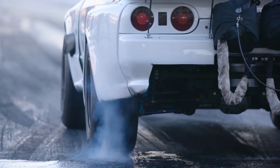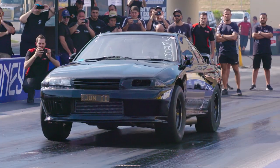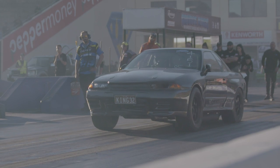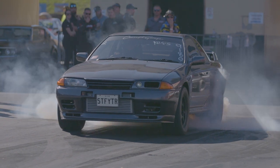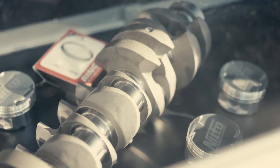Nitto Performance Engineering products have powered many of the quickest and fastest RB-powered vehicles in the world, including the quickest Outlaw and Pro Street Skyline GTRs, plus an army of true street 8-second monsters. The parts developed and tested at the top end make their way down into streetcars.